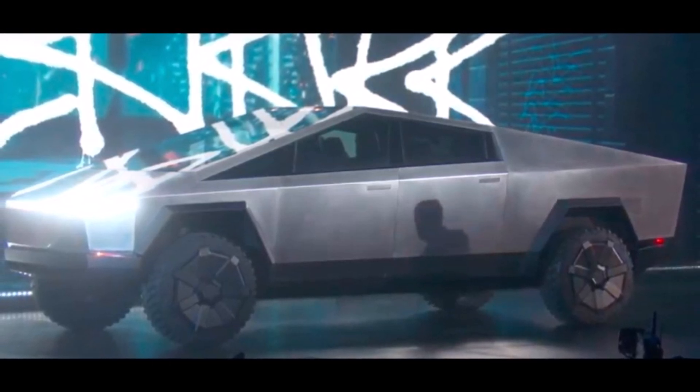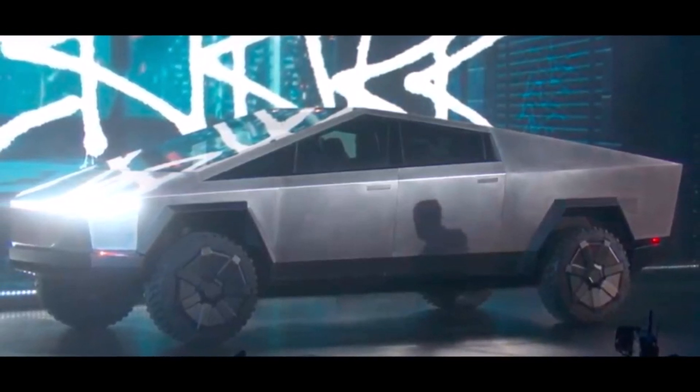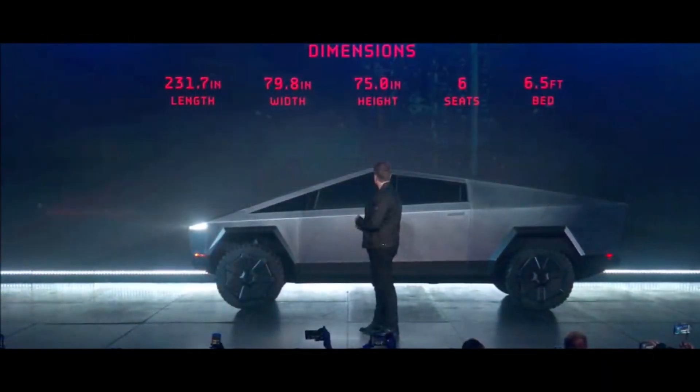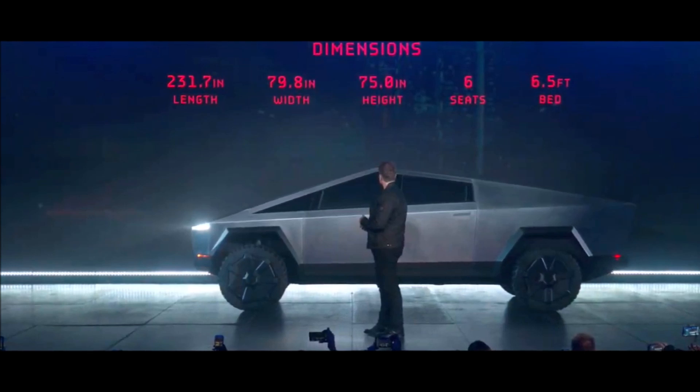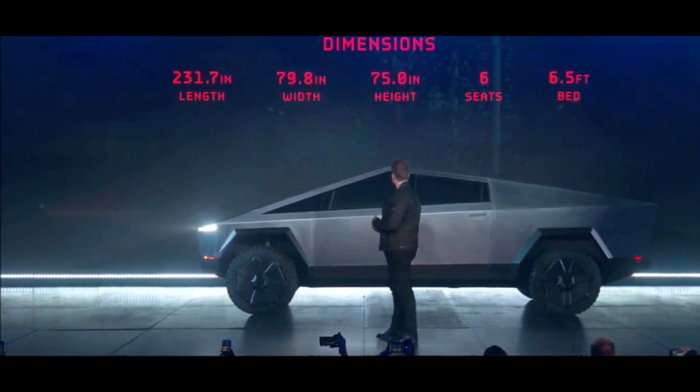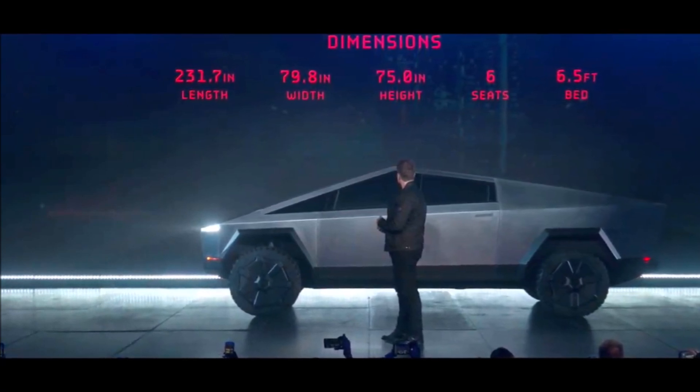If you want to order your Cybertruck today, Tesla says you have to make a deposit of $100, fully refundable. You will be able to complete your configuration as production nears in late 2021.